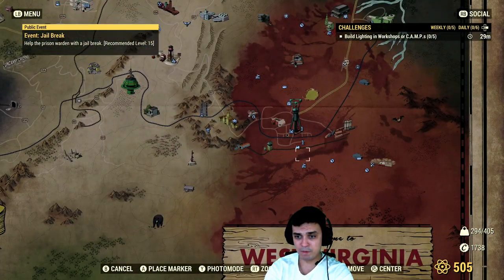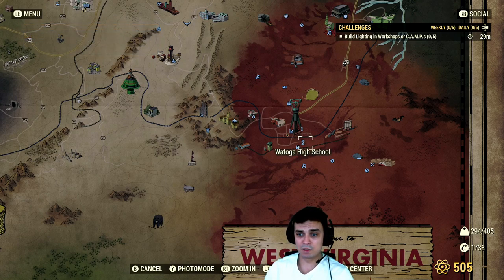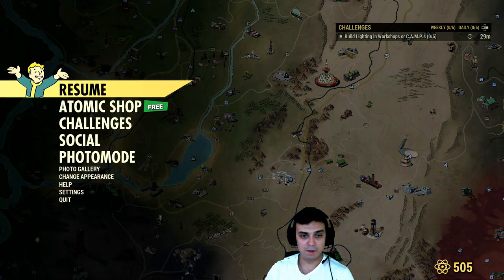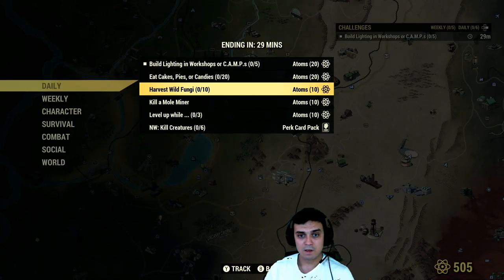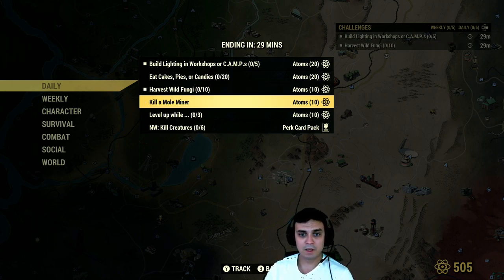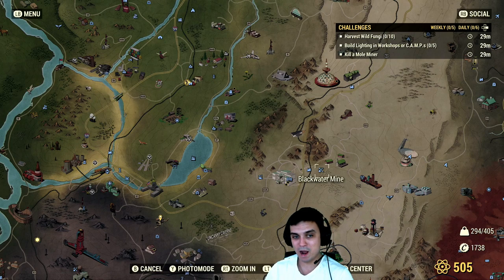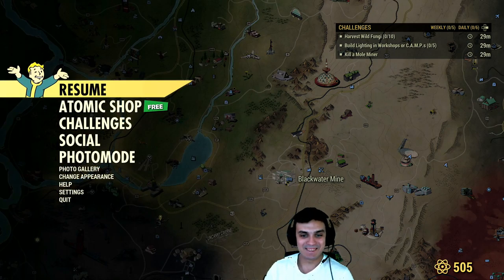If you see an event popping at the Vatoga High School, you'll see an event called Monster Mash — if you take that, I think those candies count. What else do we have for the dailies? Harvest wild fruit, wild fungi — I do that at the Wendigo Cave. Kill a mole miner — I do that at Blackwater Mine. There we go, so that's where I do mine.